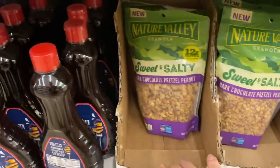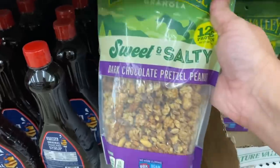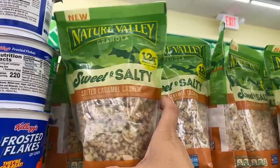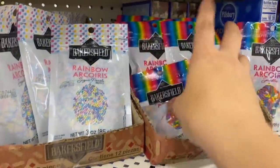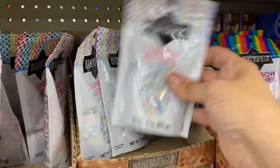Then full-size bags of Nature Valley granola in sweet and salt, dark chocolate pretzel pecan, and I found salted caramel cashew. Bakersfield little rainbow, little pearl sprinkles, and the regular sprinkles, and then we have the little balls in pastel variety also.